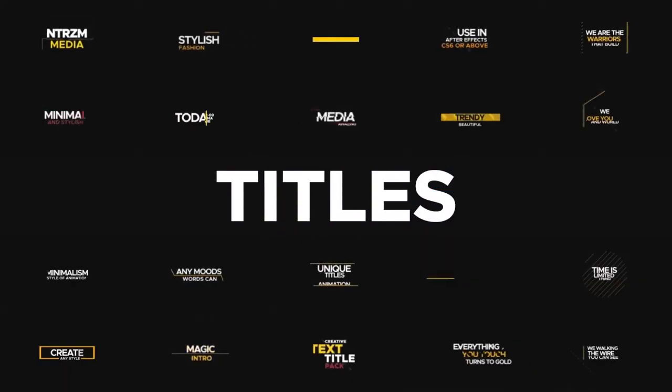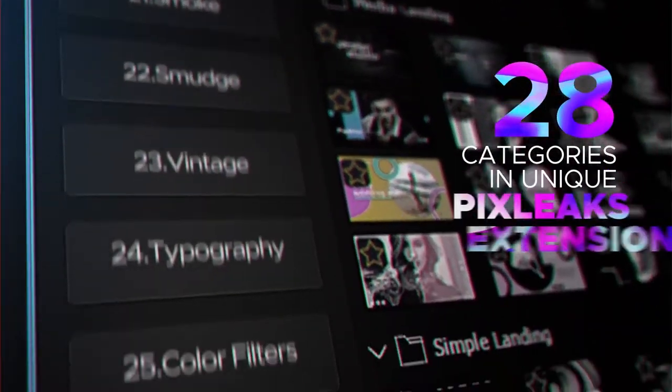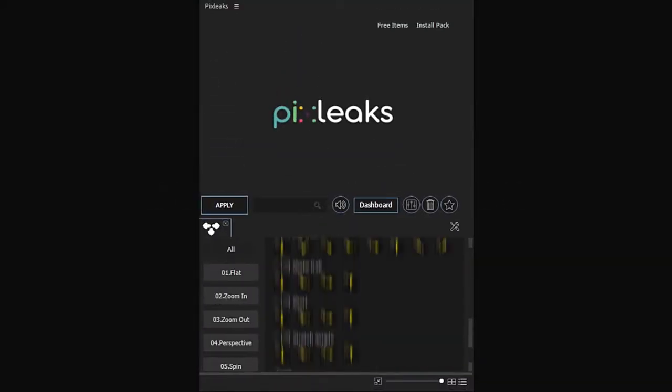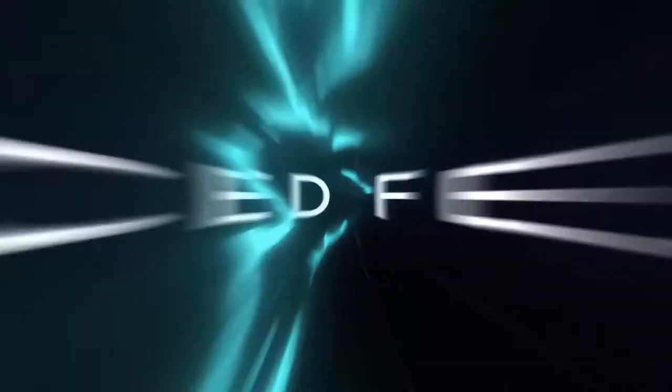More than 100 titles for any kind of videos — everything you need in one handy extension. Just select your preset and press apply to use it. The advanced control system will help you customize your preset.